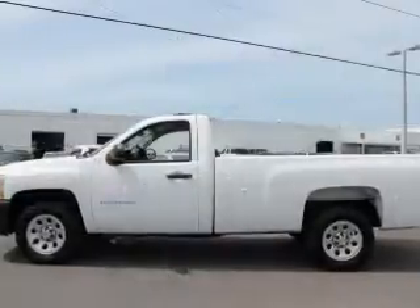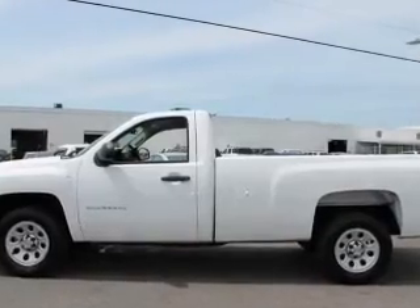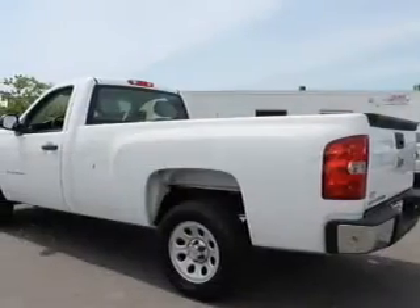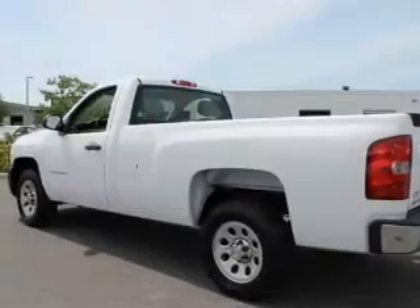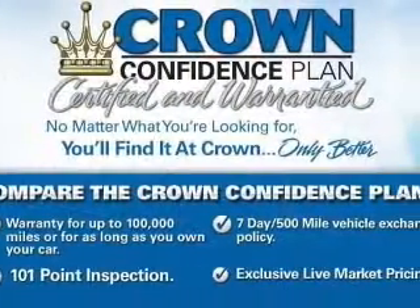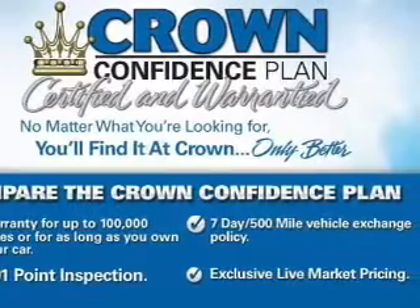Stand out from the crowd with premium wheels. The anti-lock braking system will help deliver you safely to your destination. Plus enjoy these notable features included in this vehicle: an AM FM stereo, power steering, an adjustable tilt steering wheel, and air conditioning.